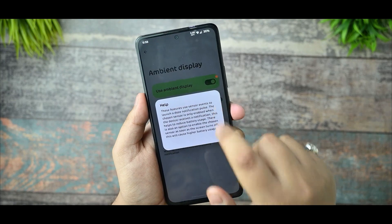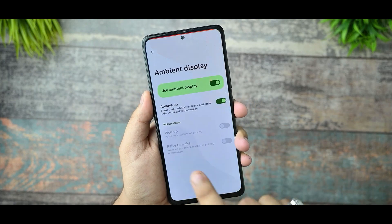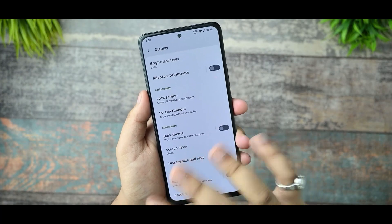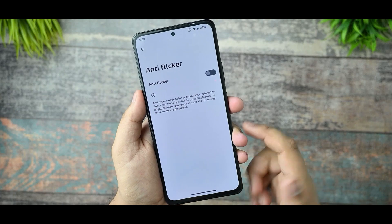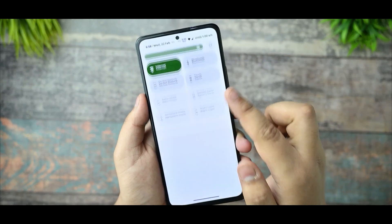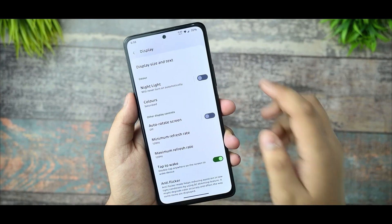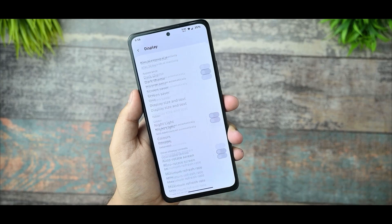In the Display section, you get the lock screen with ambient display, and AOD is working fine. You can also get a NothingFont. A flicker mode, also known as DC dimming, is supported in this ROM, and it comes with max peak brightness as well.